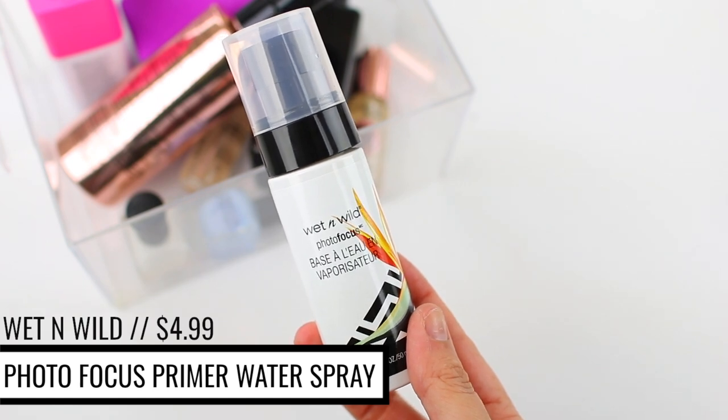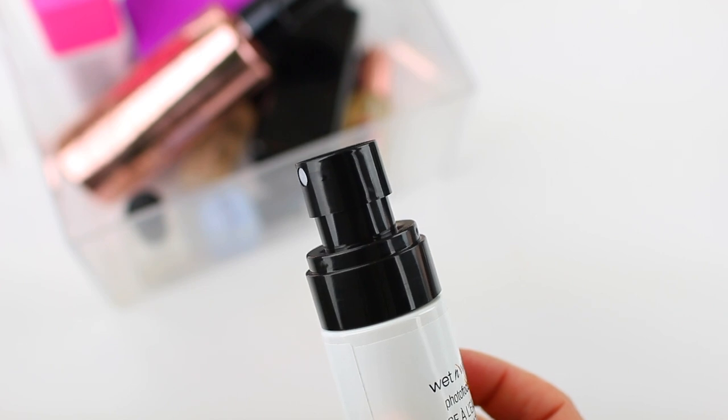Another product that has the potential to irritate your skin is the Wet n Wild Photo Focus Primer Water Spray. I reviewed this on my channel and have had the chance to try it out a few more times since then. This product does sting my skin when I apply it because it has a lot of alcohol in it. So if you specifically try to avoid face products with alcohol, you're going to want to skip this. I was hoping it would be a good alternative to the Smashbox Primer Water, but the Smashbox version is actually alcohol-free, whereas alcohol is one of the main ingredients in this one. So if you were looking for a dupe to the Smashbox Primer Water, this is not the one.